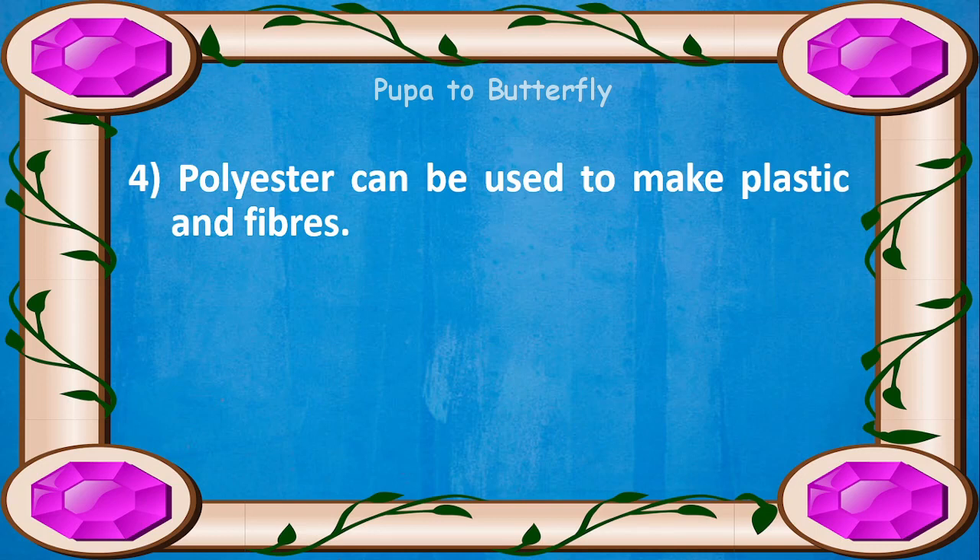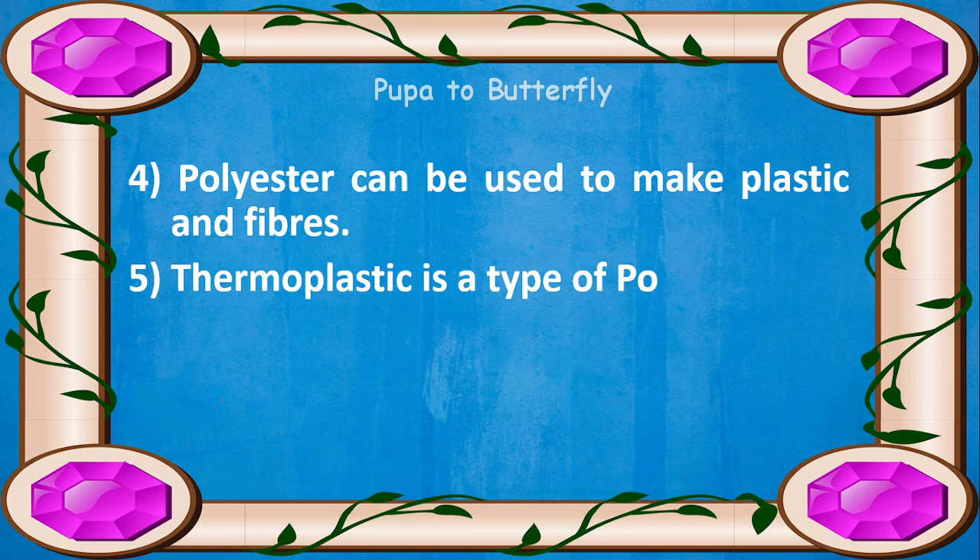Polyester can be used to make plastic and fibers. Thermoplastic is a type of polyester.